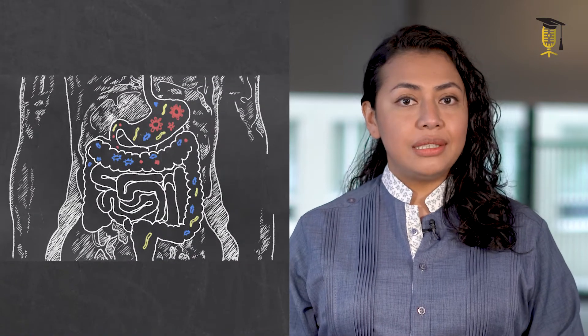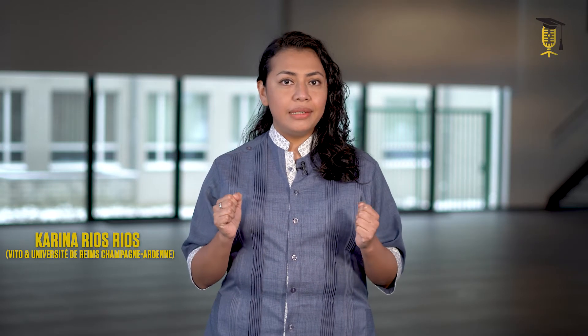Have you ever heard about feeding your superhero bacteria? Let me first introduce you to those superheroes. They are the bacteria that you already have in your gut and that help to maintain your body in a healthy way. But how can we feed them to make them stronger? The answer is by using prebiotics.